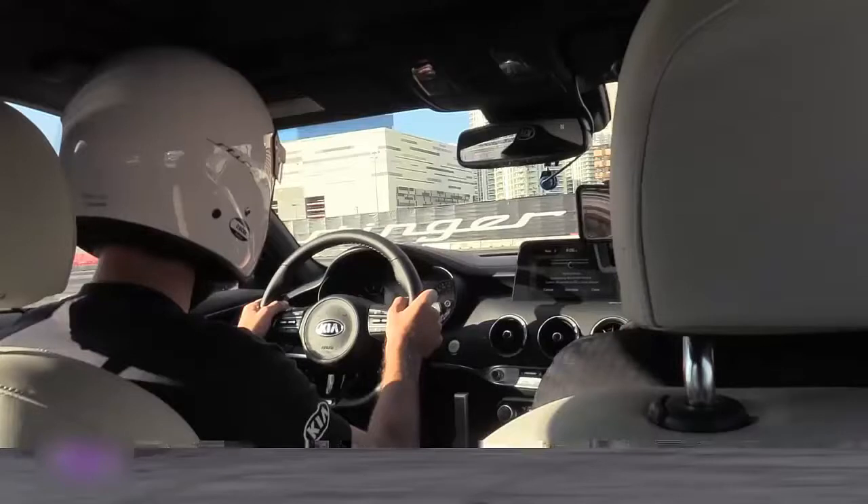With professional drivers behind the wheel, the sideways stinger show also gave us a better listen to the GT's exhaust, which has a refreshing snarl of a performance car — one that was boosted in the U.S. compared with its international counterparts. Kia clearly didn't mute this exhaust for commuters.